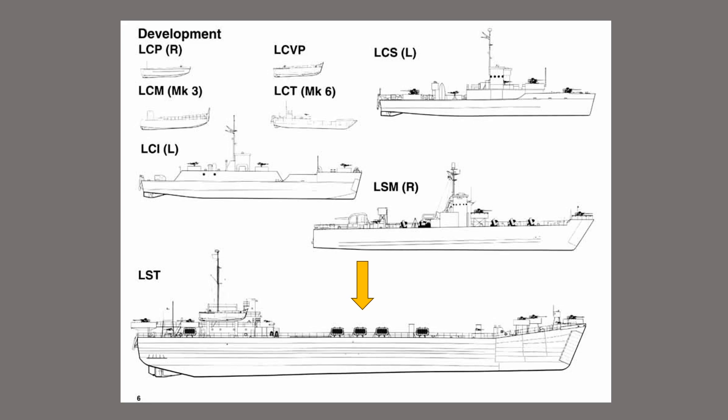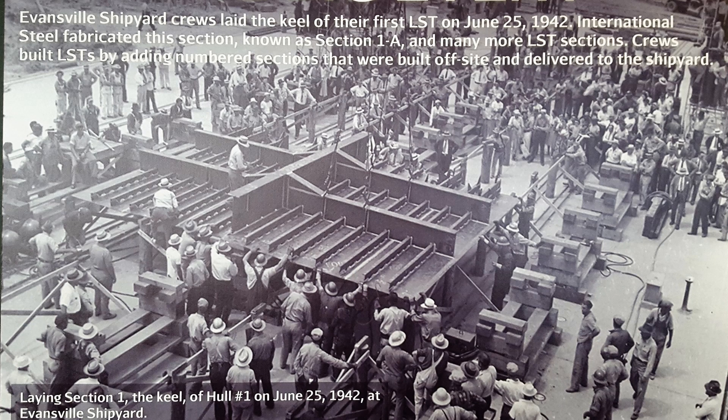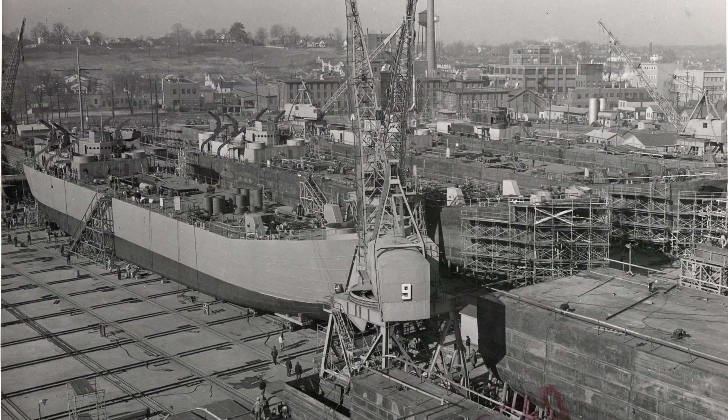LSTs were the largest of the amphibious inventory. The Evansville Shipyard, the largest of the Midwest cornfield shipyards, produced 167 landing ship tanks at the 45-acre site along the banks of the Ohio River. Almost 20,000 workers were employed there. At its peak of operation, the shipyard was turning out an LST in 60 days.